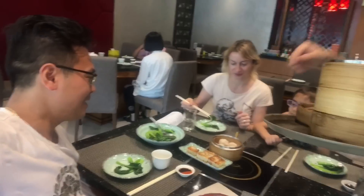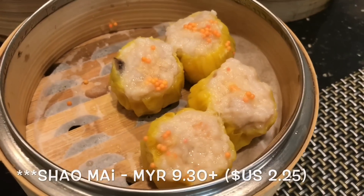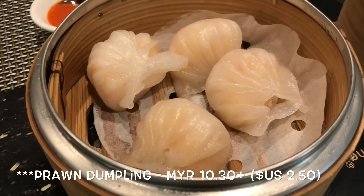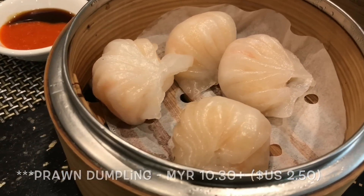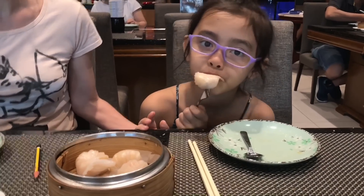There's so many dishes. I'm going to take some individual shots. Alexandra's working on the prawn dumpling, also known as Hakau.